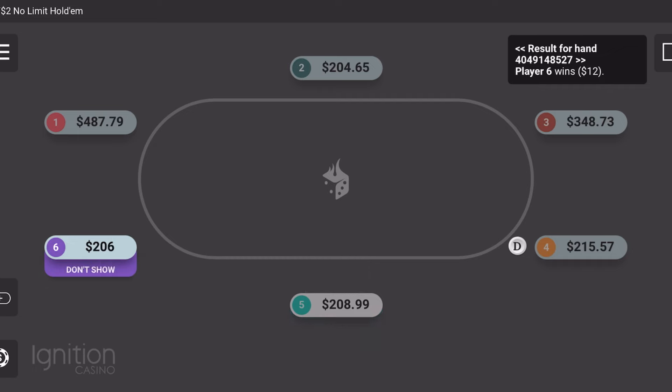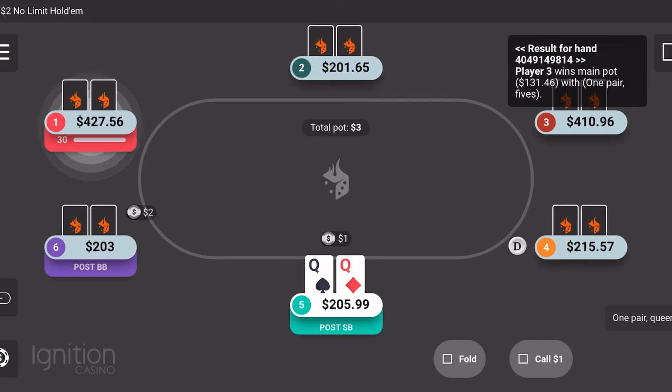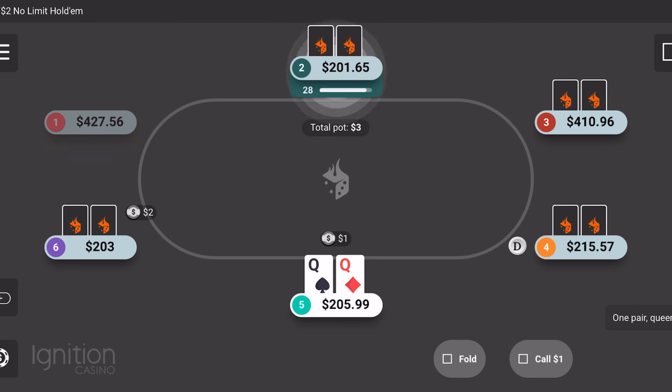We got three-bet — it was just best to fold that one. I didn't even want to get involved with it. This hand was a little bit weird. Sometimes you get in spots where you could just let your opponents bet into you, and that's exactly what I did.